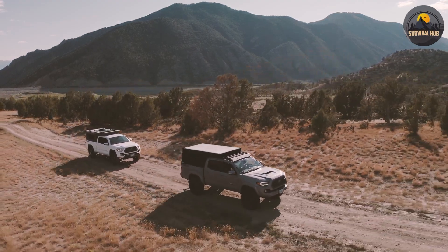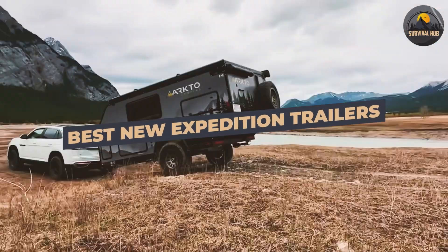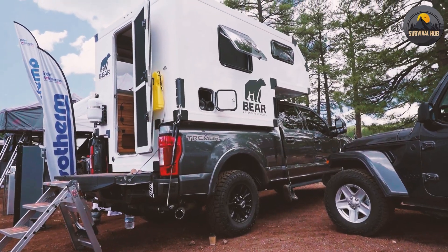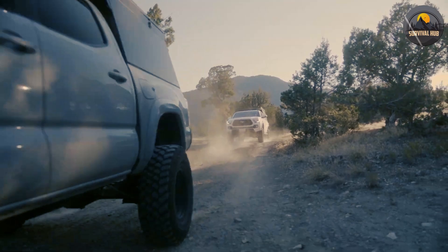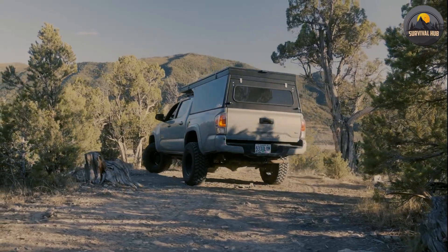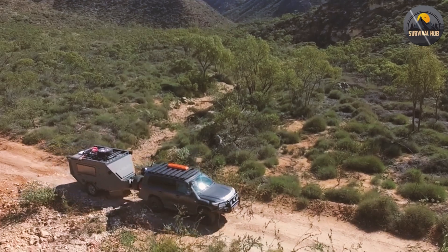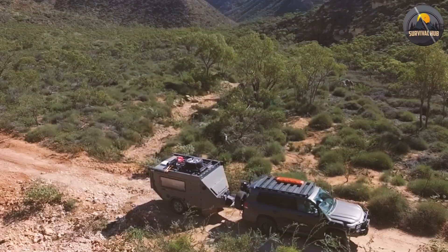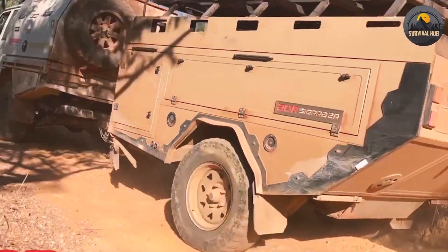Hello and welcome to the video on the top 5 new Expedition Trailers. In this video, we will explore some of the most innovative, versatile, and rugged trailers that are designed to take you on amazing off-road adventures. Whether you are looking for a compact, lightweight, or spacious trailer, we have something for you in this list. So, without further ado, let's get started.